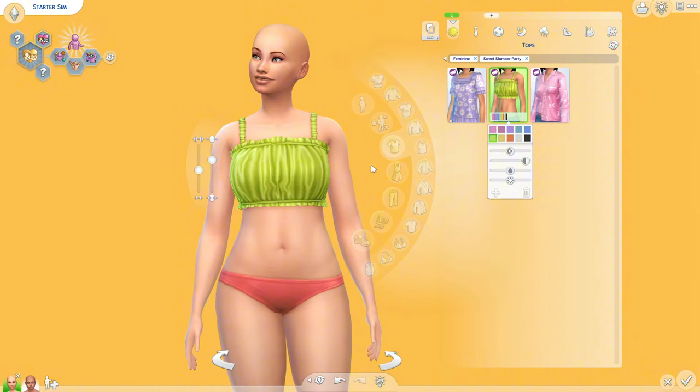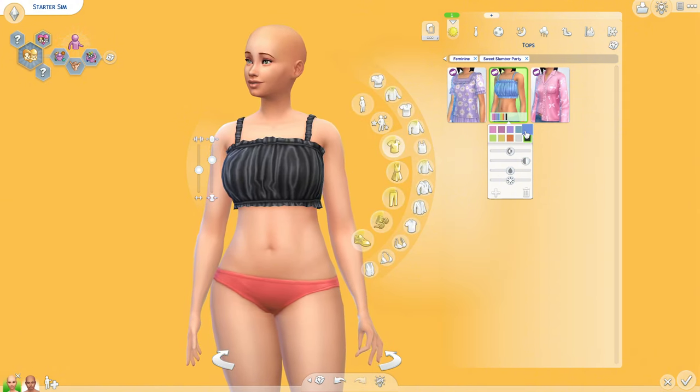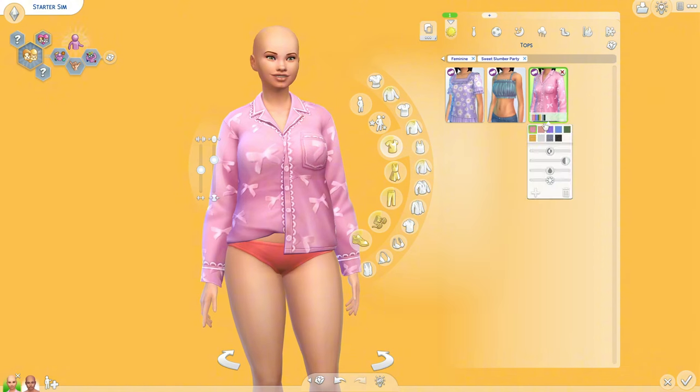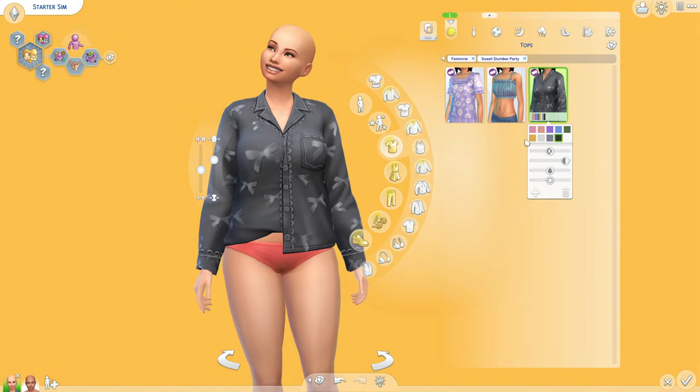The green is cute — I love the green. All the colors look really nice. We also have a plain white and plain black. And then we have this cute little shirt — this one is definitely screaming pajama set. It's a little bit tugged, and I love that. We have yellow, white, and black, of course.